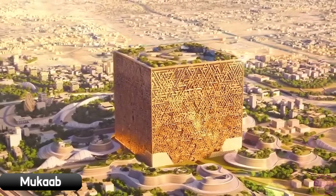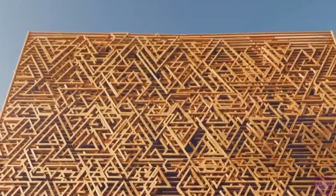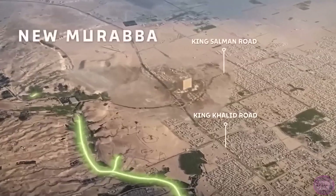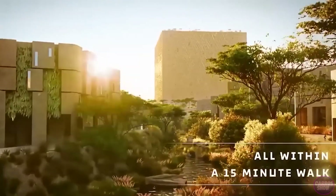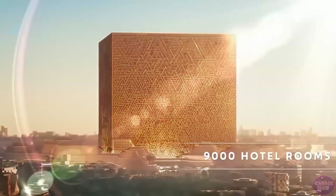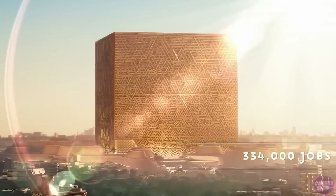Now let's talk about cities of the future. The cube skyscraper Muka is described as a gateway to another world. If all goes according to plan, it will decorate the capital of Saudi Arabia in 2030 and become not just a tourist attraction but the new face of Riyadh. The area of the skyscraper will exceed 2 million square meters, with each edge measuring 400 meters.